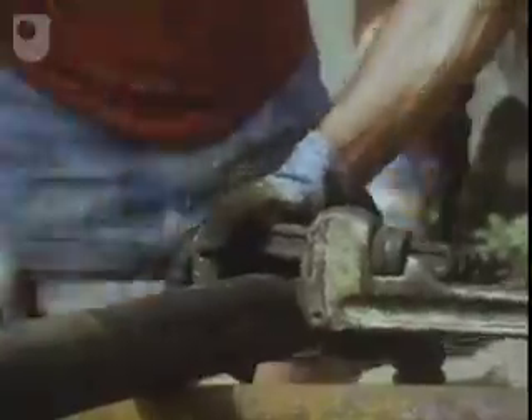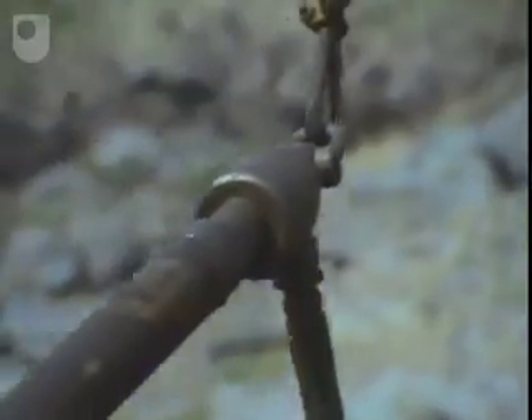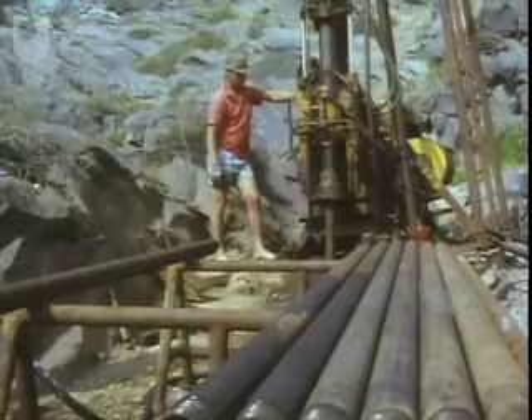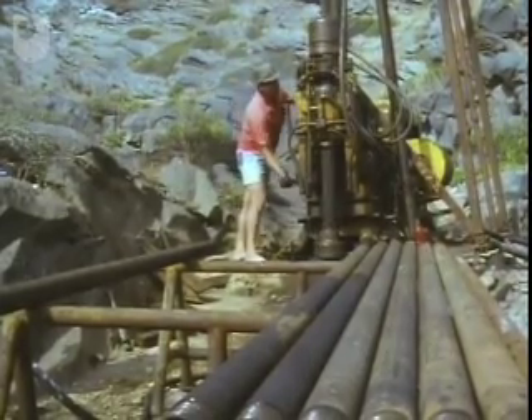Just as water degasses when it boils, so this hydrothermal system degasses as well. The nearby drilling operation has already produced cores 200 metres below sea level into the lava pile, with a final target of 500 metres. The purpose of this project is to find out the detailed chemistry by which metals are concentrated and extracted by the hydrothermal system.